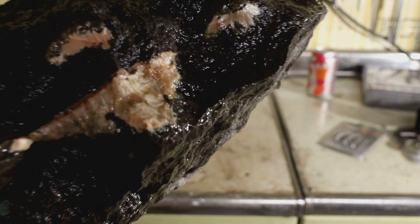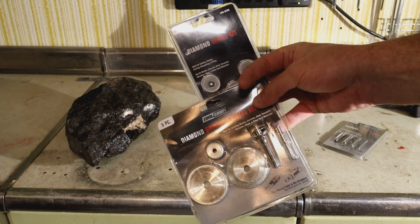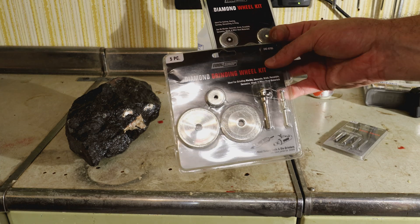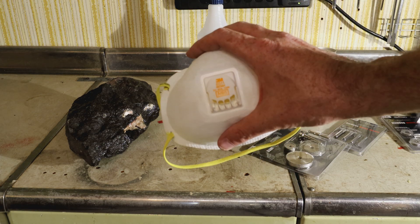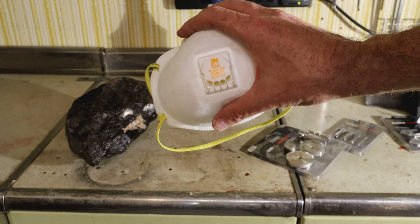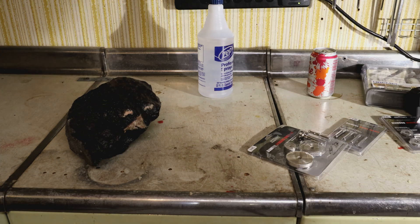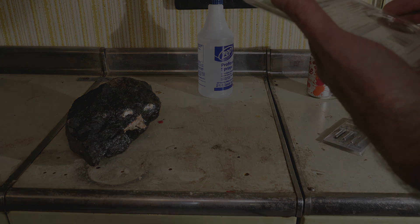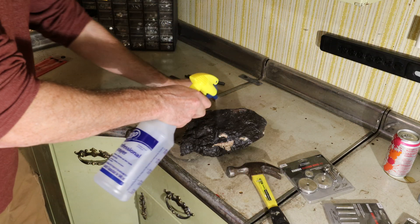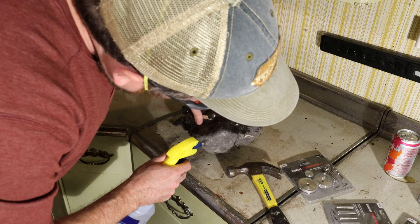I stopped at Menards and got some Dremel attachments — diamond cutting wheels, which you pretty much have to have with this type of rock. I also have an N95 mask. I did my research online and that's what you need when you're getting into the dust on rocks like this. Safety glasses too, of course. This is more of an experiment — I'm not a rock hound. I just thought it'd be kind of fun to dig into this rock a little bit more and see what's inside of it. I'm going to keep water on it too, which helps keep the dust down and makes it easier to see.